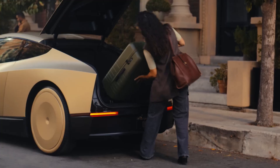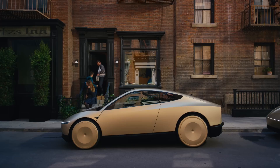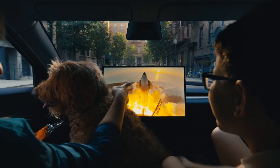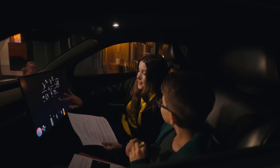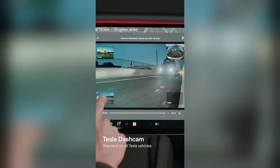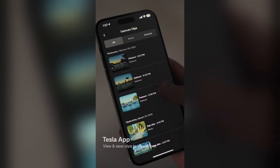With location tracking, you'll be able to figure out where your Robotaxi is when requesting one, or track where it's going if you own one. If you sign your Robotaxi up to the ride-hailing service, you're likely going to be concerned about where it's going, who is being picked up, and whether it's safe. You'll be able to check through the Tesla app with a live feed from the cameras on the vehicle, and you'll even have access to Sentry Mode recordings when your vehicle is idle.